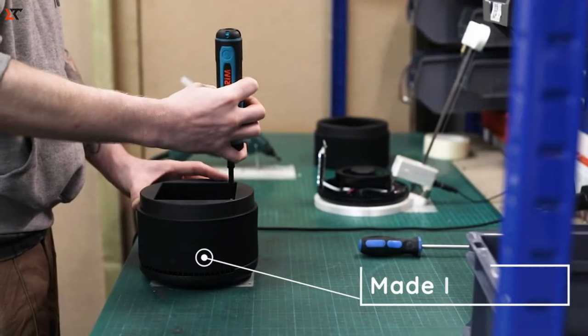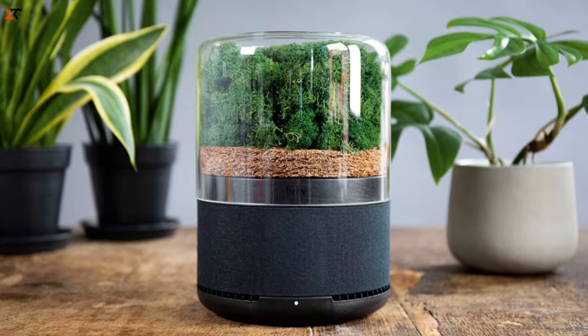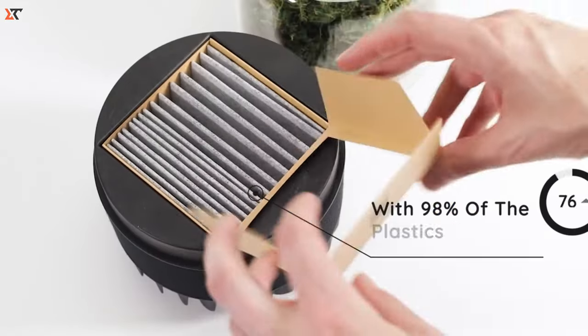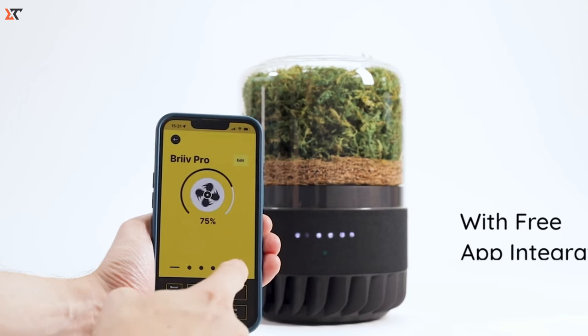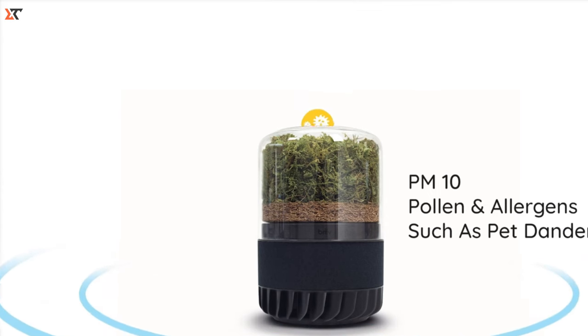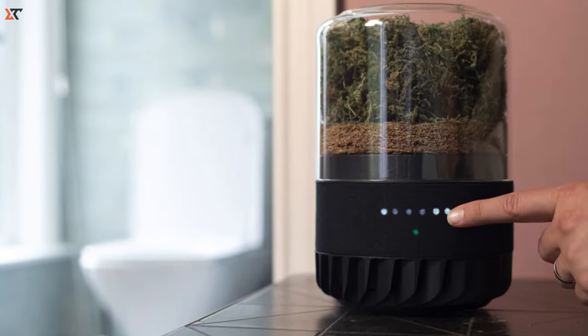Brave Pro is a whopping 6,900% more effective than house plants at cleaning your air. Sure, plants are great, but they take their sweet time. Brave gets the job done in a flash, letting you enjoy your plants in truly clean air. And it's not just about cleaning — Brave embraces biophilic principles, bringing the outdoors in and creating a calm environment.